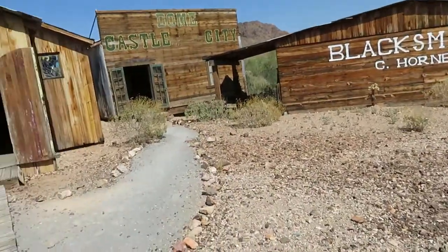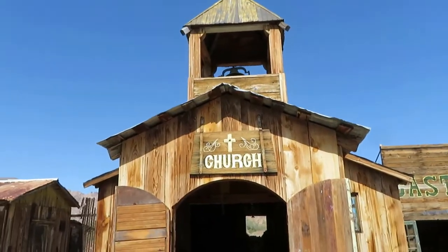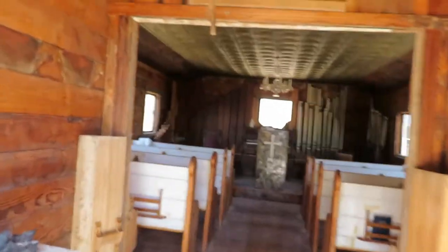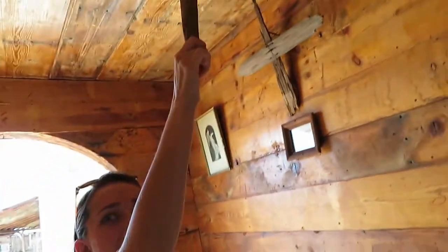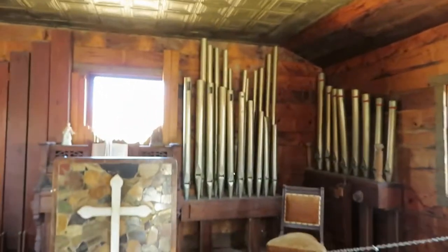They actually have a lot of buildings out here — I'm not sure if we're going to be able to see all of it today. Let's go see what's in that church. Big pipe organ! Amanda's ringing the church bell. Look at the train — it's projecting on the back of the pews. Amanda rang the church bell and she's happy.